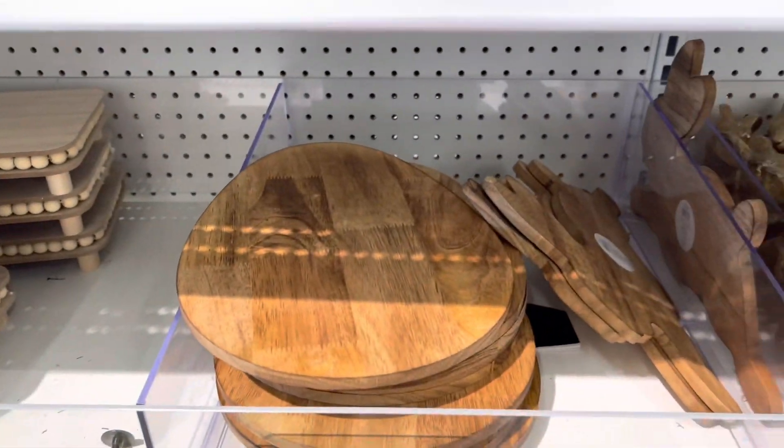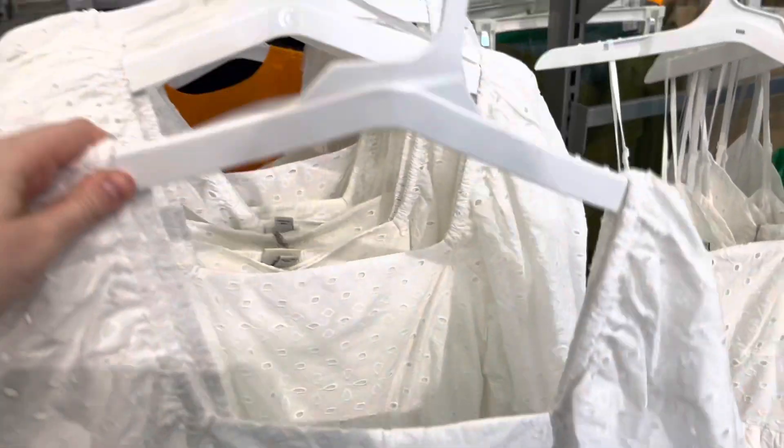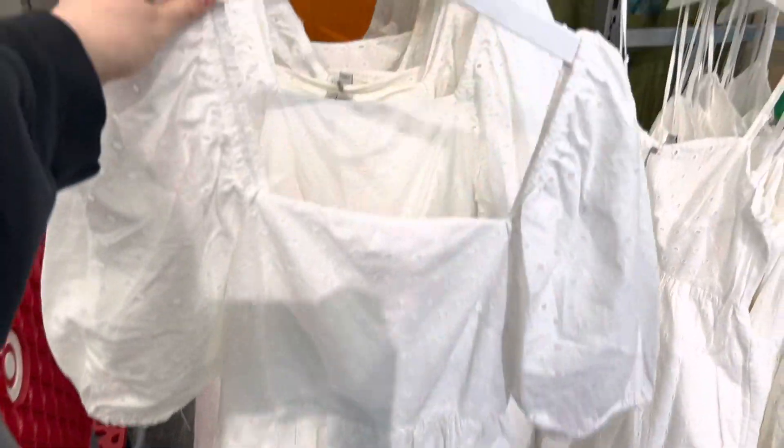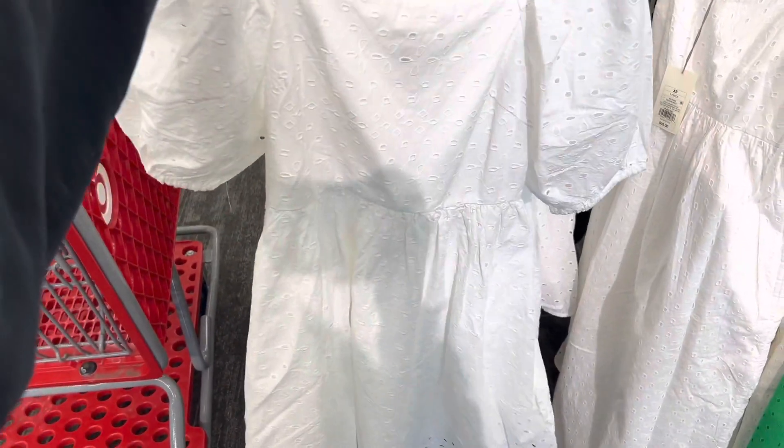If you're wondering why I do voiceovers instead of just talking to you at Target, it's because they play music at my Target and I don't want my video to be flagged.